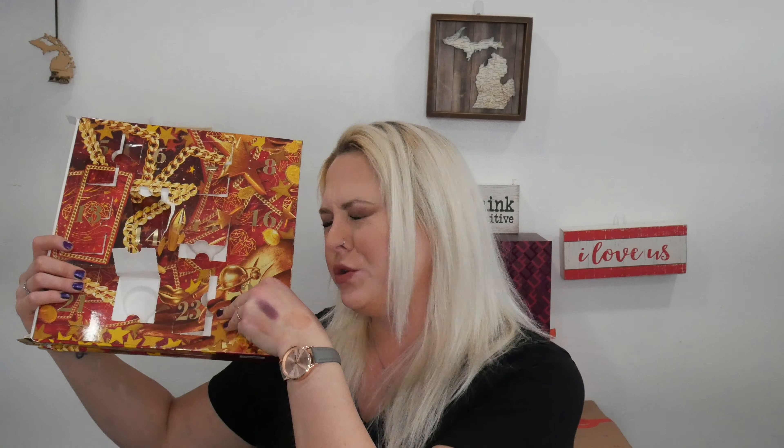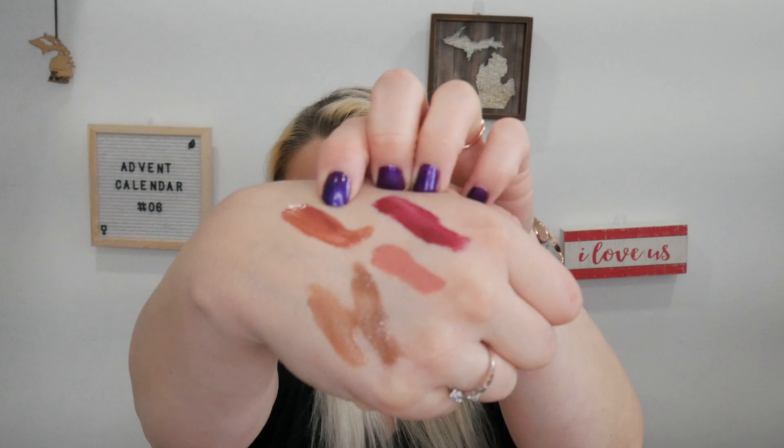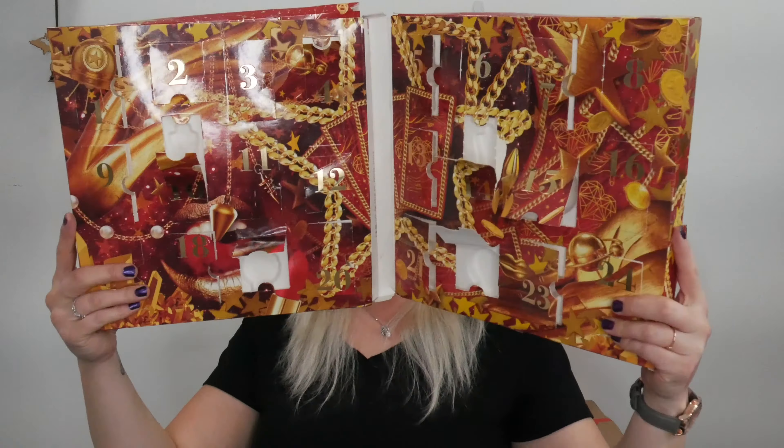Moving on to the last day of the NYX Advent Calendar for 2021. Please be something good. Just another Butter Gloss. I would gladly take it being called Tiramisu, but here we have the shade Brownie Dip. That is it for our 24-day NYX Advent Calendar for 2021.